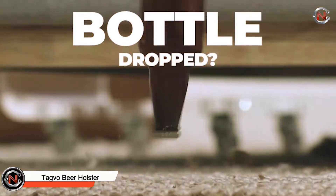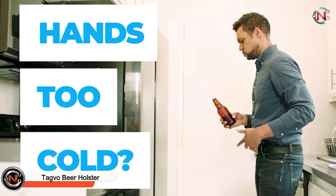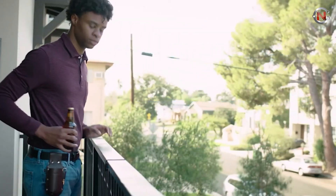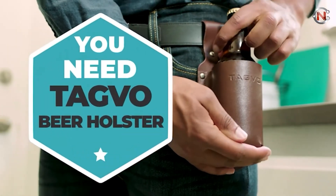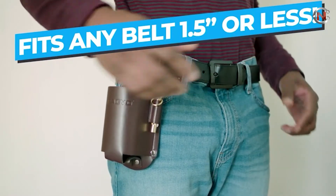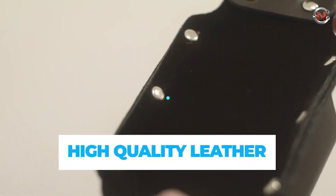Tagvo Beer Holster. When carrying your drink in your hand becomes too difficult, the Tagvo Beer Holster allows you to wear it on your belt like a bar-hopping Batman. This holster is made of synthetic leather and is meant to accommodate a regular 12-ounce beer bottle or beer can. The holster also comes with a brass whistle that acts as a bottle opener.